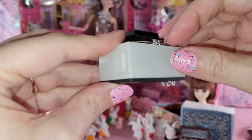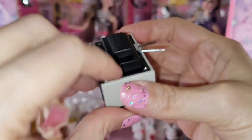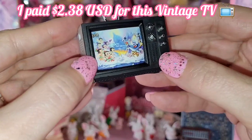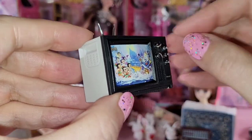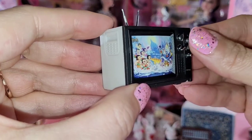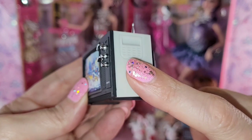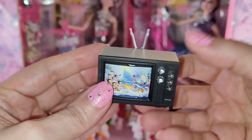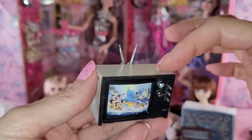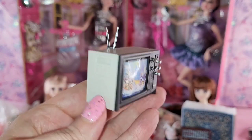I grabbed this because I couldn't resist — me and my vintage self. Look at this old TV! It has antennas that really work. And look how detailed this is, how real it really looks. The knobs even move! They had this in different colors — I liked the way this one looked. You might prefer the all-black one. I think they had one with red and then one with wood. I almost got the wood one, but something about this one just spoke to me, so I had to grab it.